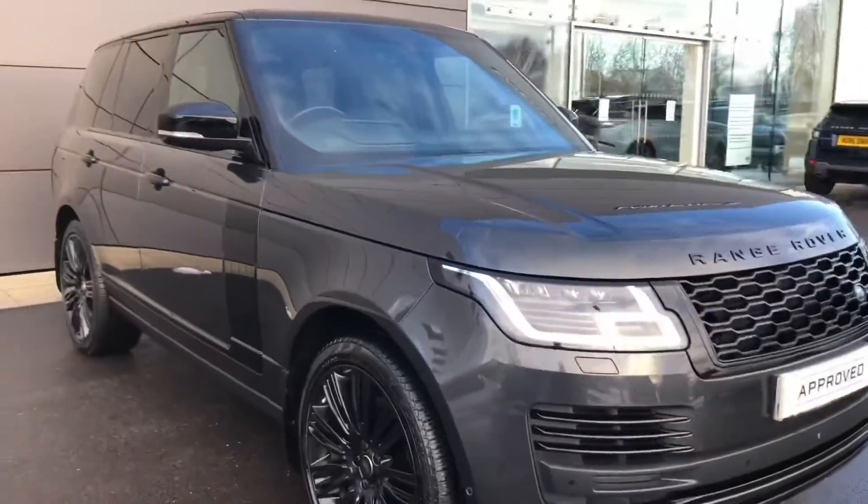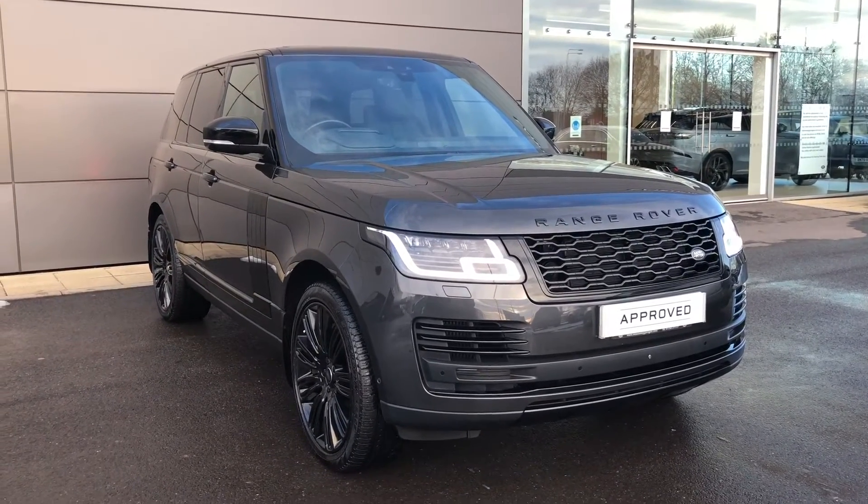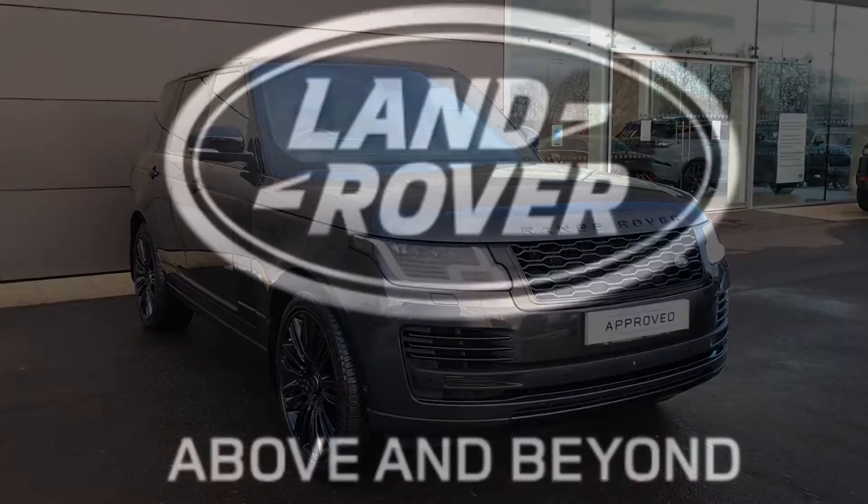Stepping back outside the vehicle, that was the Range Rover Autobiography. If you're interested in this car, please call 01785 211131. Thank you.